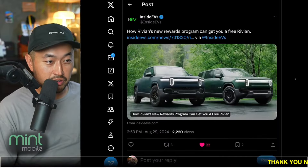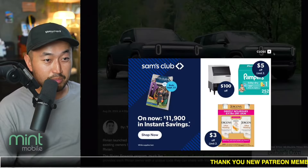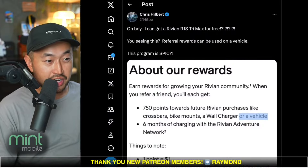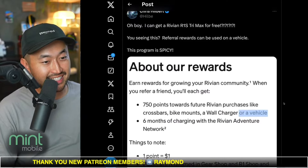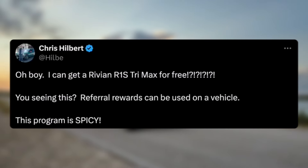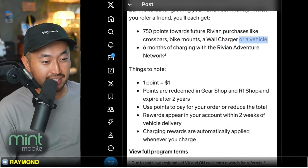On top of that, if you actually stack up enough referrals — I don't really know any Rivian owners, but now I'm considering maybe even getting one just to get into the ecosphere — you can stack up all the different referral credits to get a free Rivian. Shout out to Chris for itemizing this: you can use all the different points on a vehicle, and maybe even get a Rivian R1S TriMax for free, which is the highest trim that's actually out there.